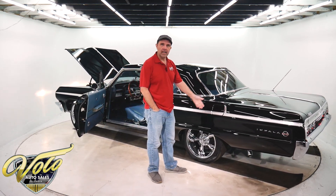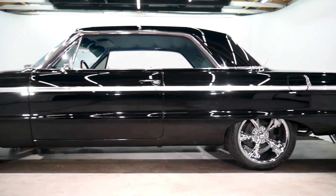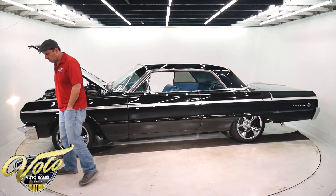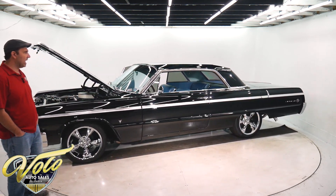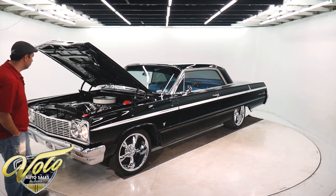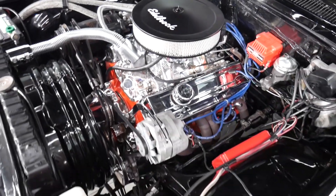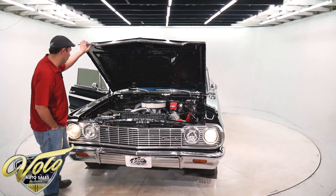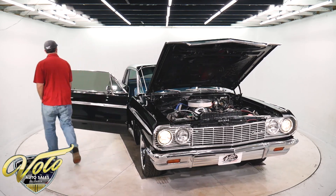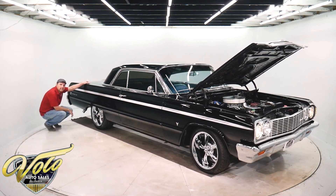We just started it up — it's not really warmed up yet, but it runs nice. You can tell it's got a cam in there. Sounds great. The body is really, really nice. If you're one of those guys that really wants a no-patch, no-rust car — front to back, I've been underneath it — that's this car. No patches. Motor's dressed up nice. Got power steering, a new master cylinder, MSD ignition, headers, chrome water pump, and dual exhaust coming out each side.